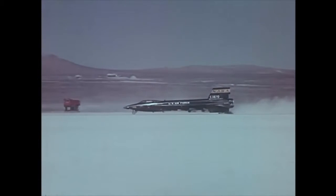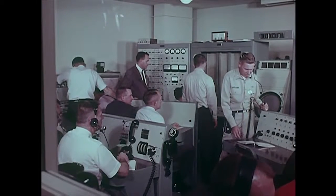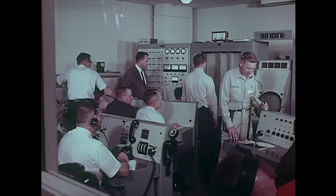Now we're done with the second cross country. Real good flight, Joe. This is your happy controller going off the air.